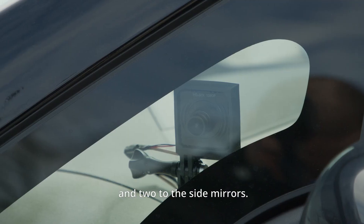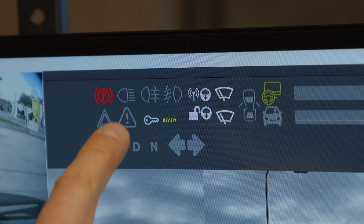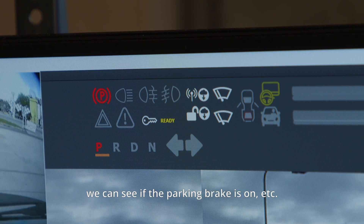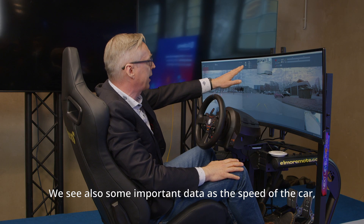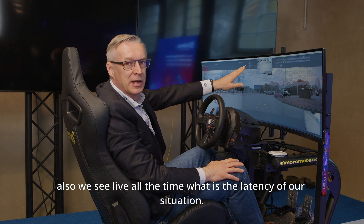We have six cameras in total: three on the front, one to the back, and two on the side mirrors. We have all the signal lights from the car; we can see what gear we are in, whether the parking brake is on, and so on. We also see important data such as the speed of the car.